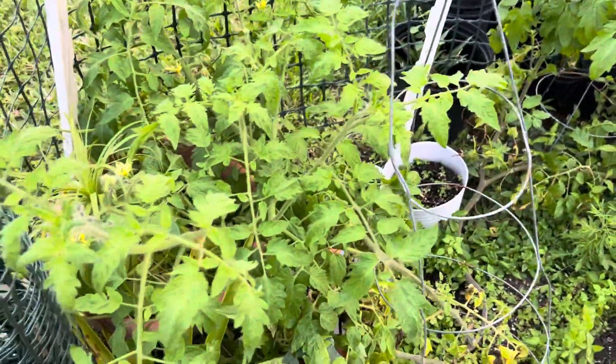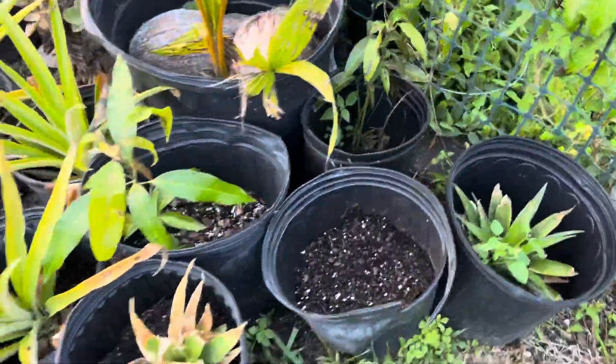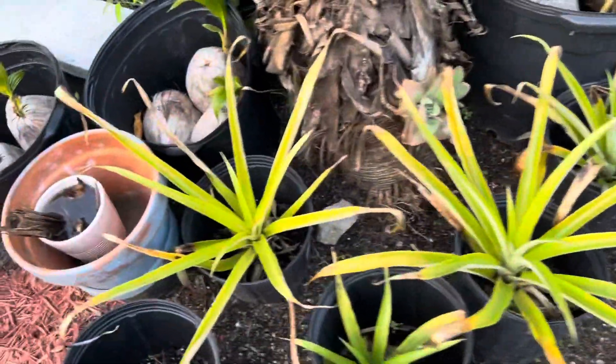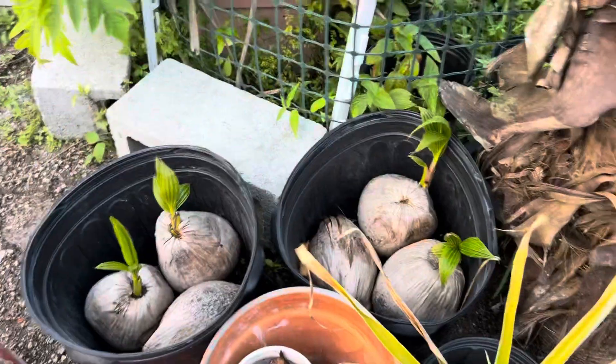I went ahead and put some of my pineapples outside the garden. I'm also growing some cane — by the way, oops, I've got to throw that water out.